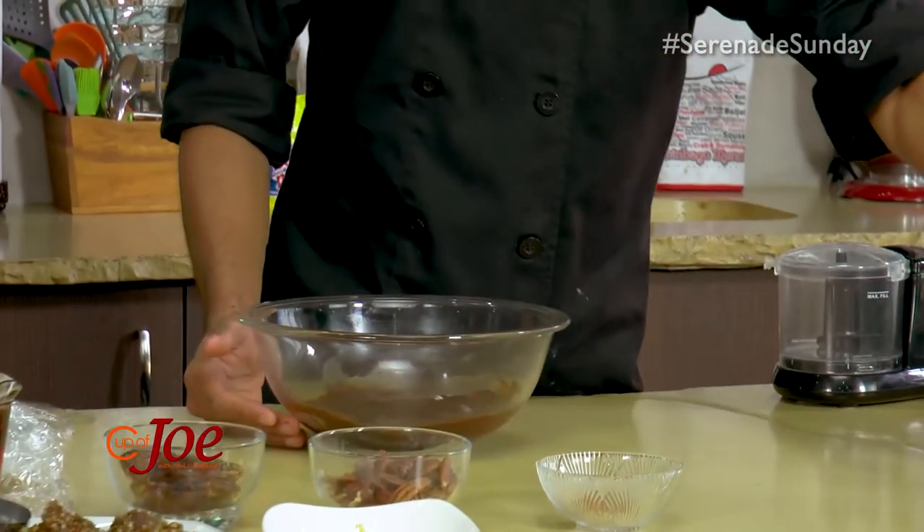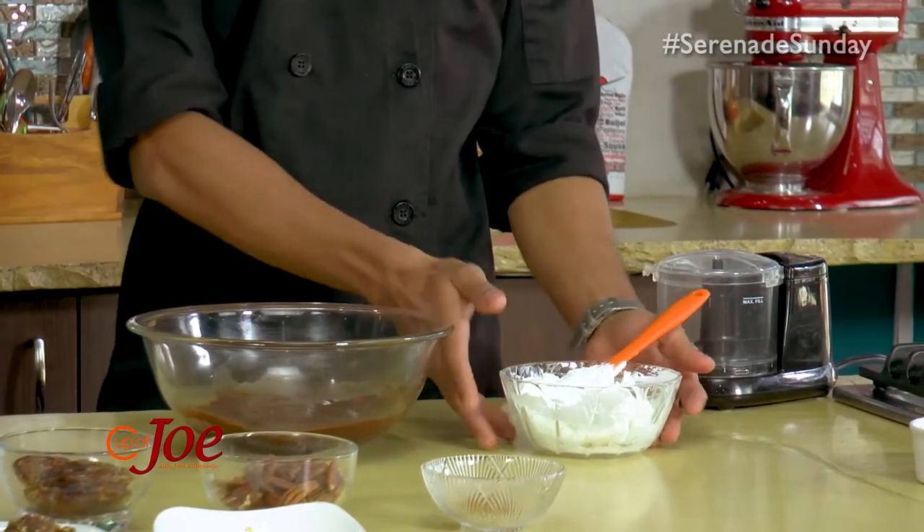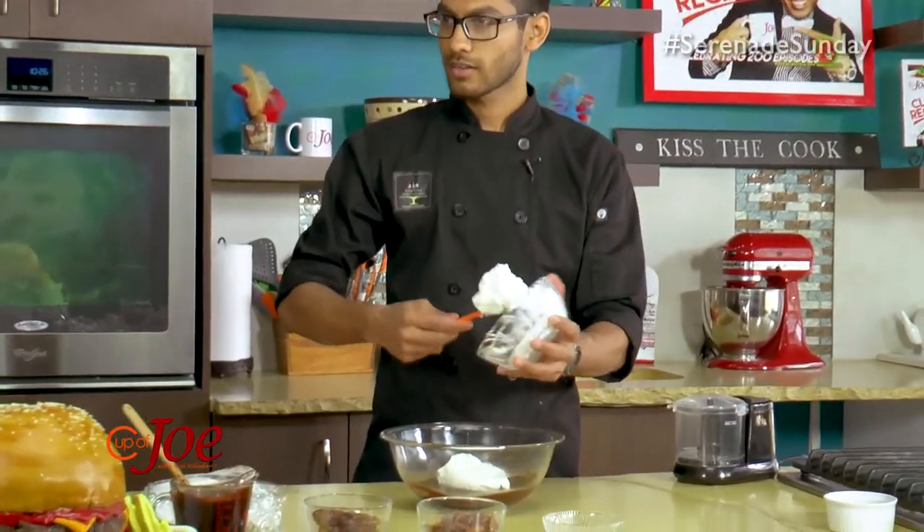First we're going to start with the mousse so we can allow it some time to set. What we have here is just equal parts semi-sweet chocolate and milk — melt it and allow it to cool. Then we're just going to fold in some already-whipped cream. We have no sweetener added to it because the semi-sweet chocolate has a little bit of sweetness, and the sweetness from the dates is going to help sweeten the dessert itself, so it's not going to be too sweet. Exactly.